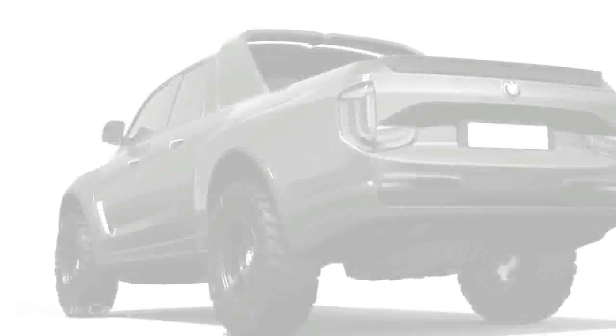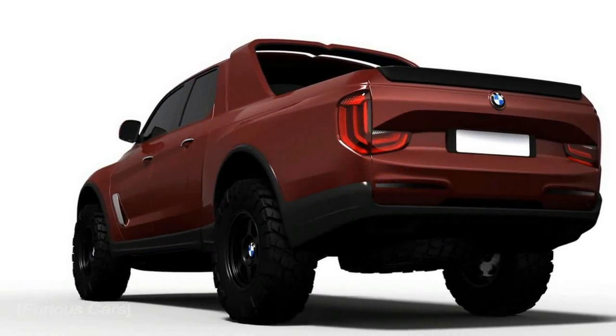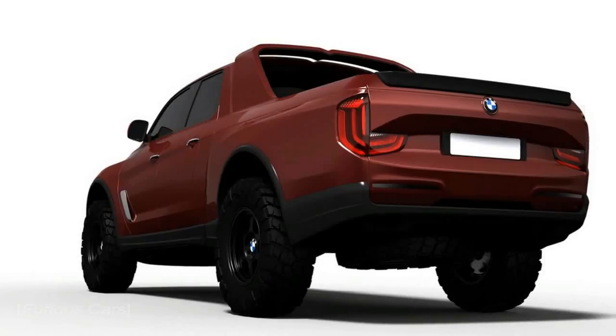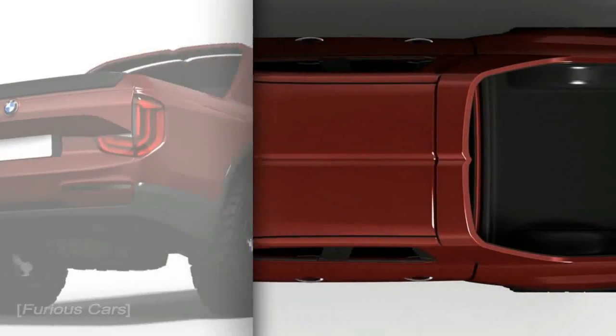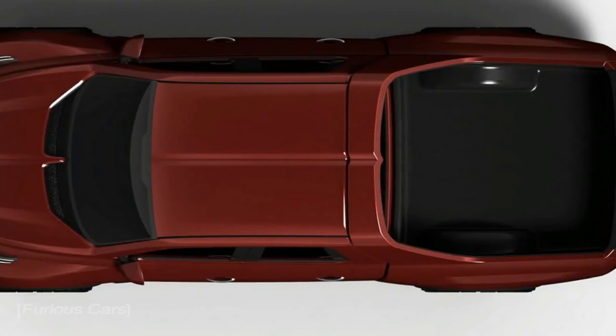Of course, there's nothing wrong with that, although if you want to take things further, you could do what designer Docan did here, and think of something that looks out of place in the carmaker's current lineup. After going through these images, it looks pretty mean, especially from the front.